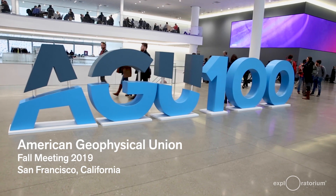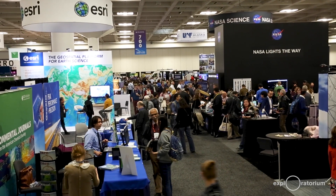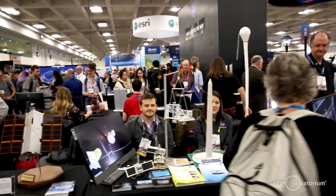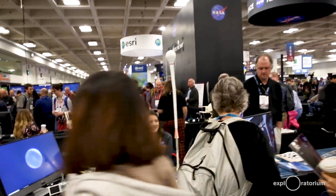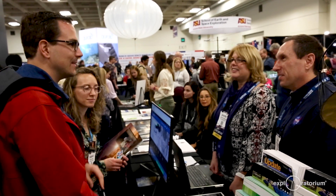This is the American Geophysical Union and 15,000 scientists come here pretty much every year, crossing all of geology, physics, planetary science. This is one of the key places to get your science results out and to talk to scientists in other fields. It's really a lot of fun.